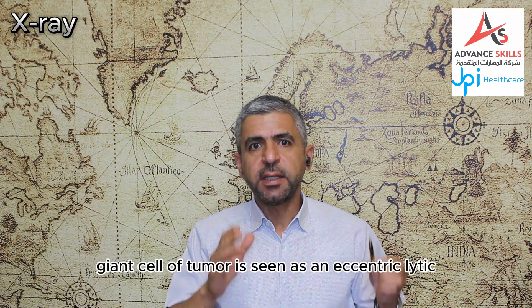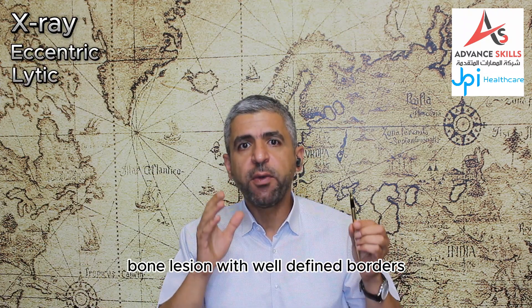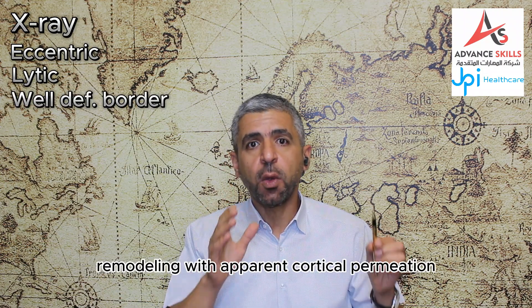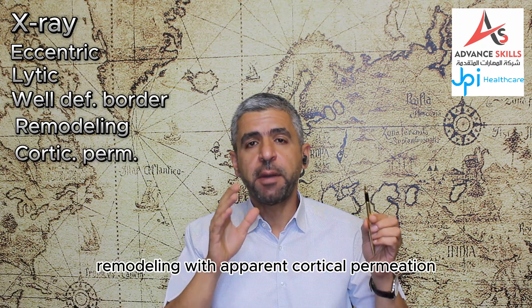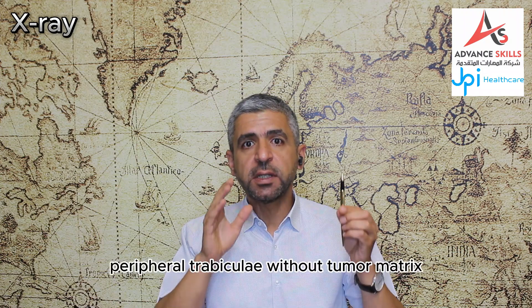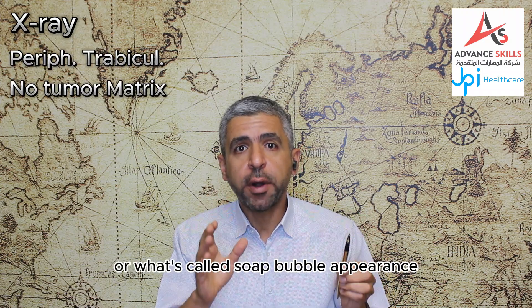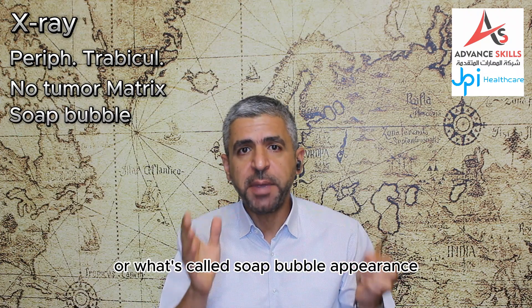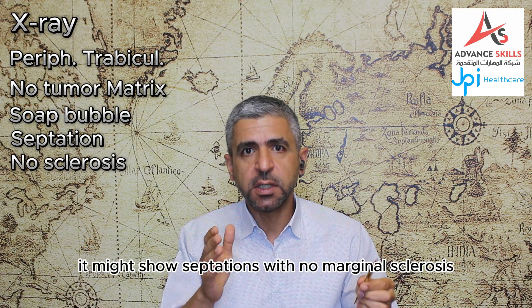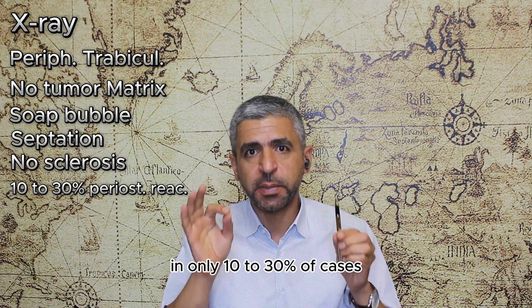Regarding plain X-rays, giant cell tumor is seen as an eccentric lytic bone lesion with well-defined borders causing expansile remodeling with apparent cortical permeation in 20–50% of cases. It shows conspicuous peripheral trabeculae without tumor matrix, what is called a soap-bubble appearance. It may show septations with no marginal sclerosis, while periosteal reaction is seen in only 10–30% of cases.